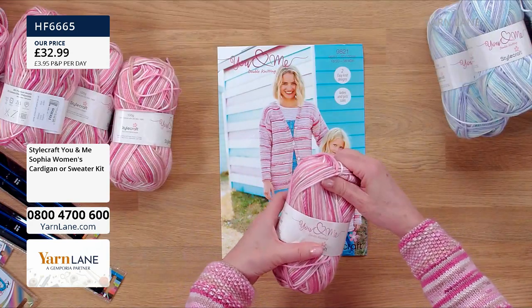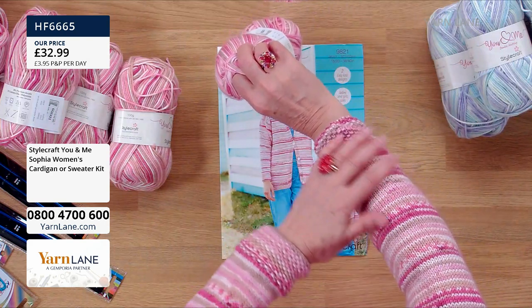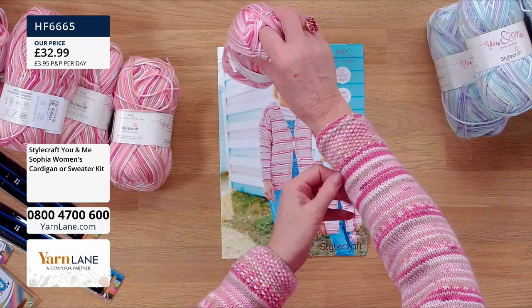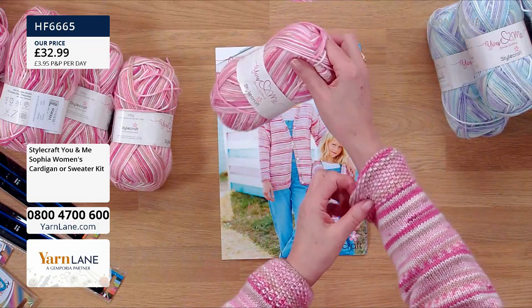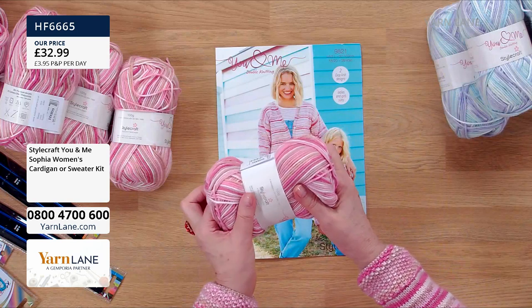With this it's variegated, so that's all the clever stuff. This is quite simple knitting - it's really just a simple knit design. Obviously all the instructions are in the pattern, but it just looks amazing because of the yarn, which is absolutely gorgeous.